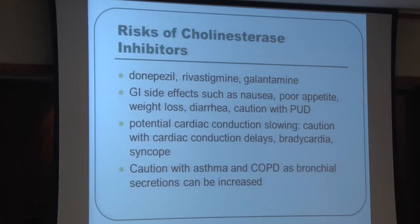For cholinesterase inhibitors, key side effects include gastrointestinal effects — nausea, vomiting, diarrhea — and caution in patients with peptic ulcer disease. We always worry about cardiac conduction, as these medications could slow conduction through the heart and increase the risk of abnormal heart rhythm. Patients with asthma or COPD require caution because these medications can worsen respiratory issues by increasing airway secretions.